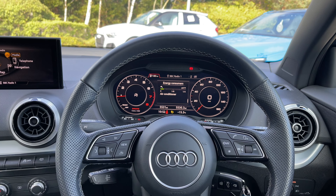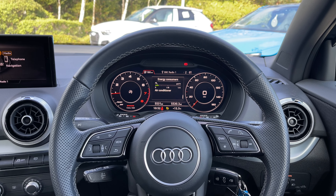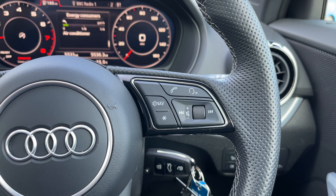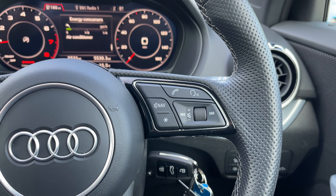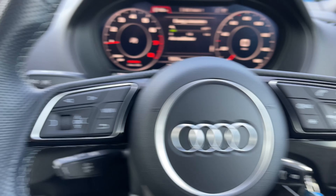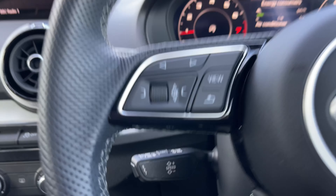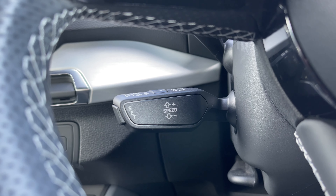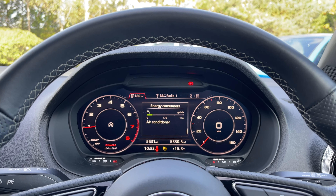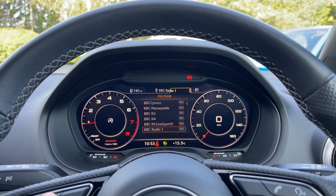Taking a look from the driver's perspective we do have the full leather multi-function steering wheel, which to the right houses the controls for the volume up and down. We have the voice command button, the telephone answering button, as well as a customisable star button which can easily be changed in the car's settings menu. Moving over to the opposite side we have the control buttons for the Audi virtual cockpit display, and coming down below we have the car's cruise control stalk which is perfect for those longer motorway journeys.